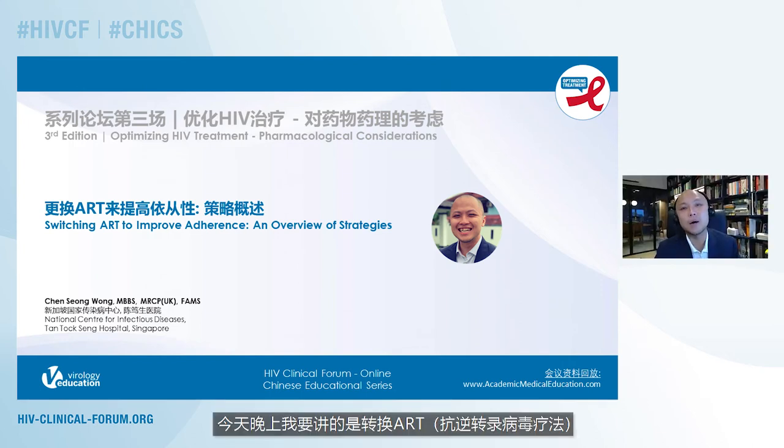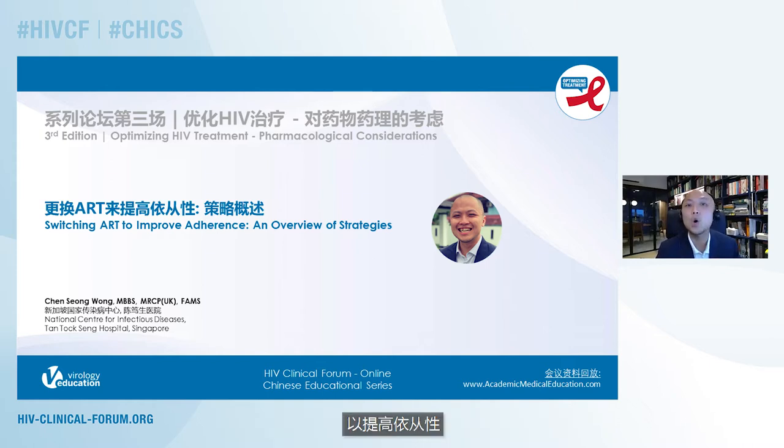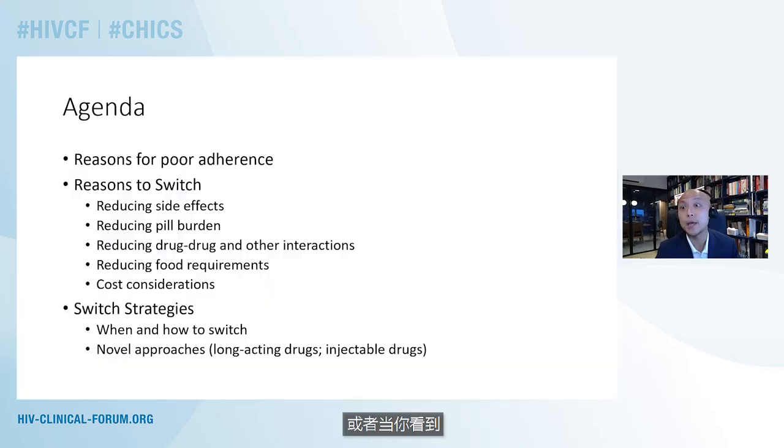I'm going to be talking this evening about switching ARTs, or antiretroviral therapy, in order to improve adherence. I'll be giving you an overview of the strategies that you can use as an HIV prescriber when you're seeing patients who might be having some challenges with adhering to their antiretroviral therapy.